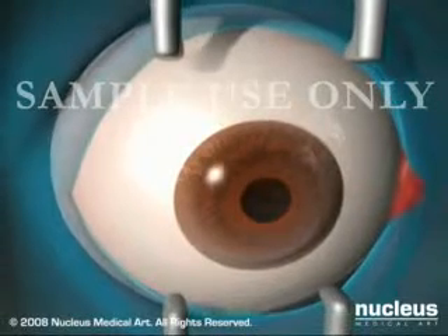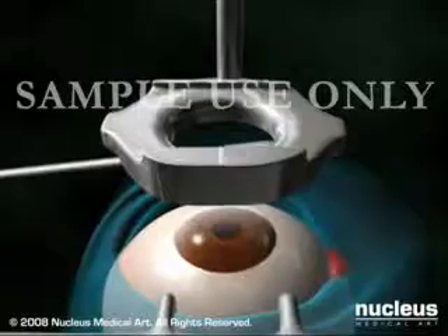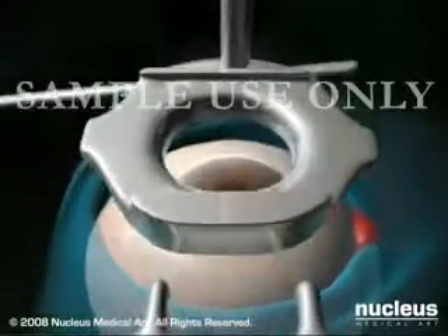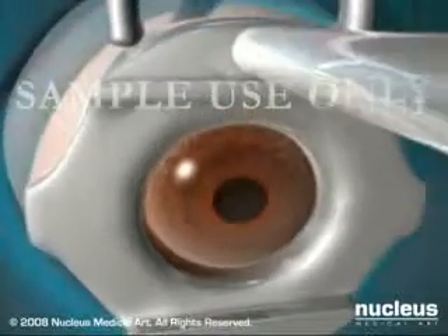Your doctor will use an instrument called a lid speculum to hold your eyelid open, and then place a ring on your eye that creates suction on the cornea. You may feel pressure and experience dimming of your vision at this point in the surgery.